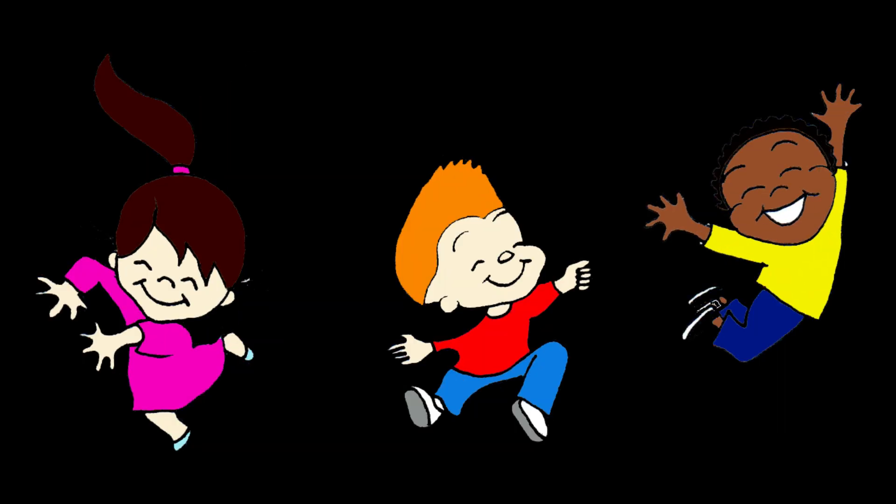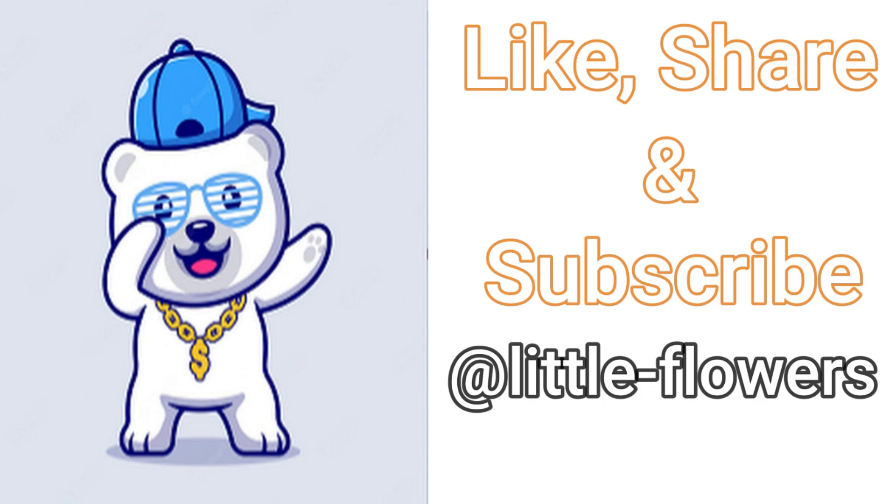So, friends, we now learned the small alphabets from A to Z. Keep practicing! For more videos, please like, share and subscribe Little Flowers.